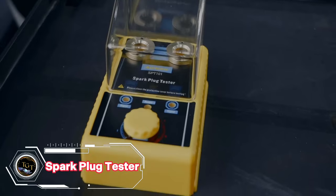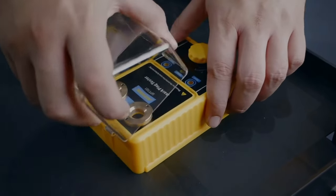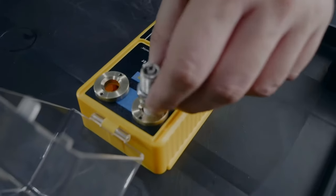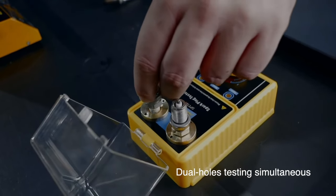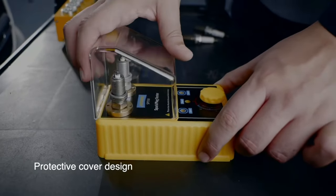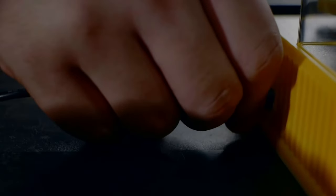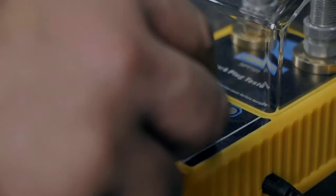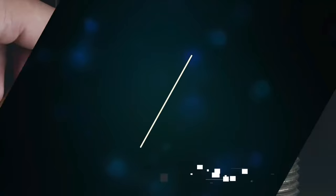If you want to keep your engine running smoothly, you need to check your spark plugs regularly. A bad spark plug can cause hard starting, rough running, poor fuel economy, and loss of power. That's why you need the Spark Plug Tester, a handy tool that lets you test your spark plugs in minutes. It's easy to use — just attach it to the ignition wire and the spark plug, and turn on the ignition. The tester will show you if the spark plug is working properly or if it needs to be replaced.